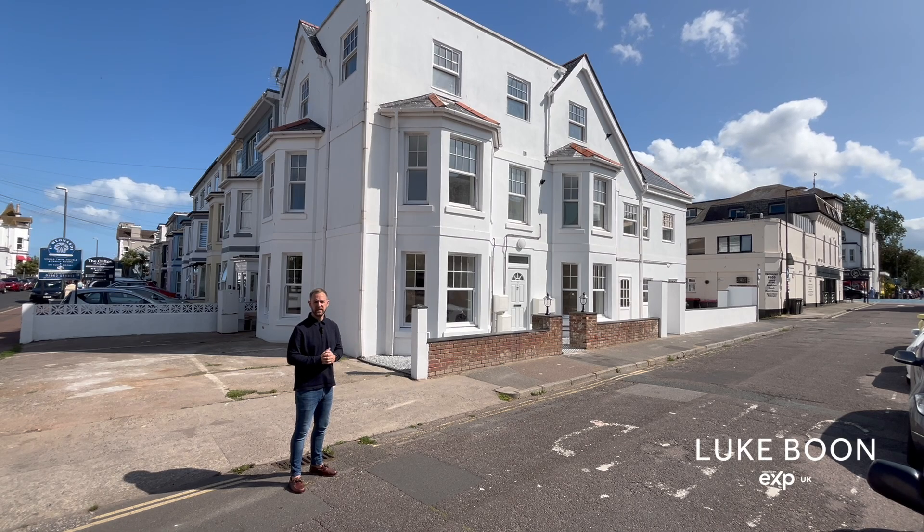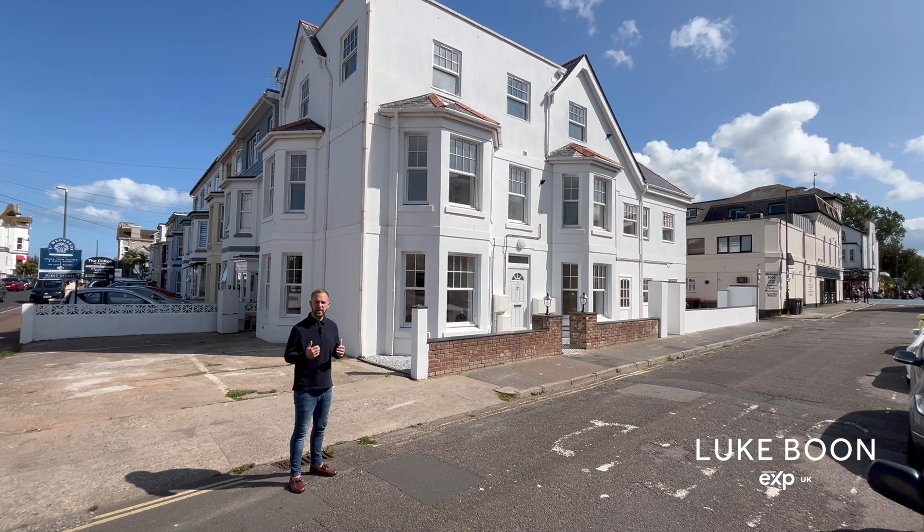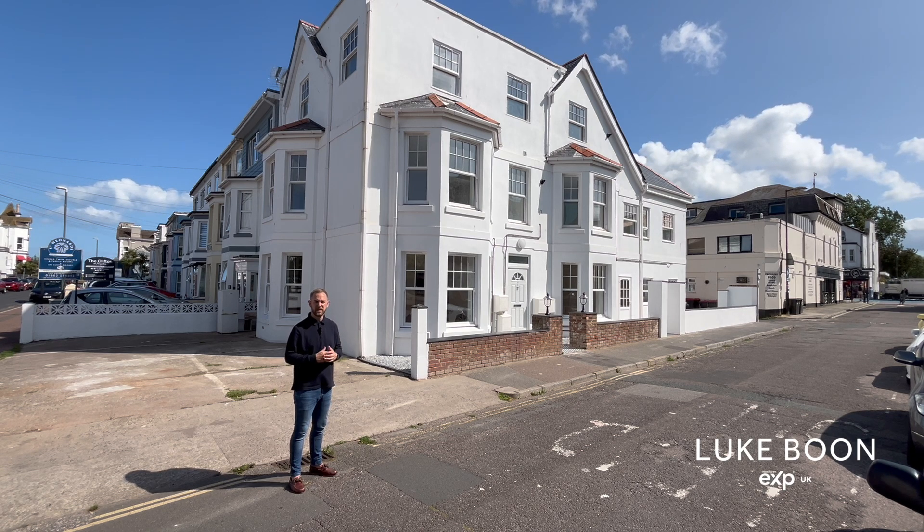Hi everyone, my name is Luke Booney, a local estate agent in Paynton. Today I'm at Garfield Road, introduced to a beautiful converted property in Sebastian's House. Completed this year, each property has an allocated parking space, is located moments away from the seafront, town centre and the train station. Let's go and take a look.